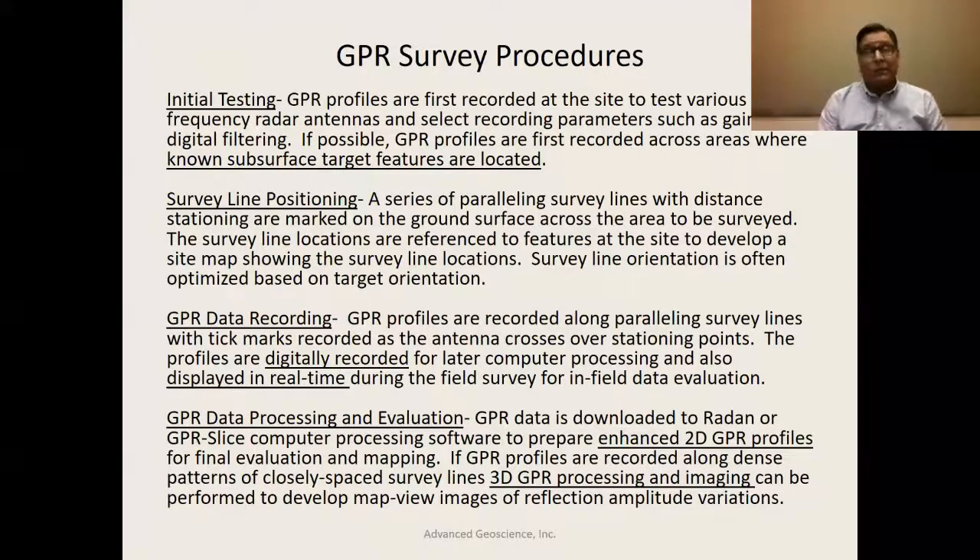Survey line positioning is very important. Paralleling survey lines — lines that parallel whatever linear feature you're looking for — are not going to do the job. You've got to go across these features in some perpendicular sense. A series of survey lines are laid out so that you're able to develop reflection patterns from the subsurface to identify the positioning of various objects. This is critical for linear features such as pipelines, grade beams, and structural building elements.